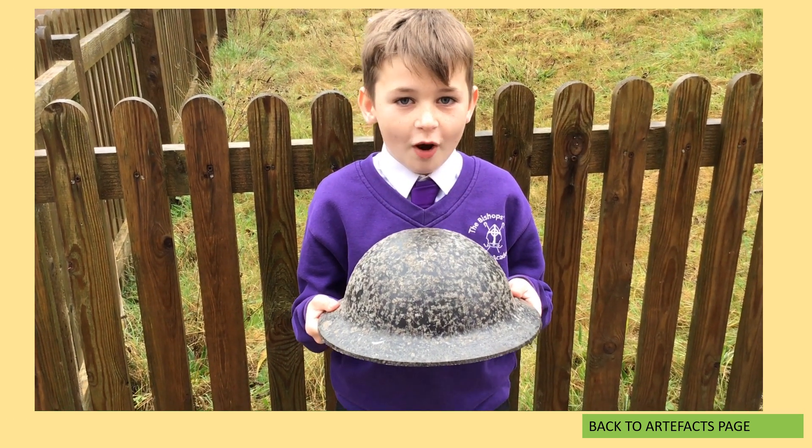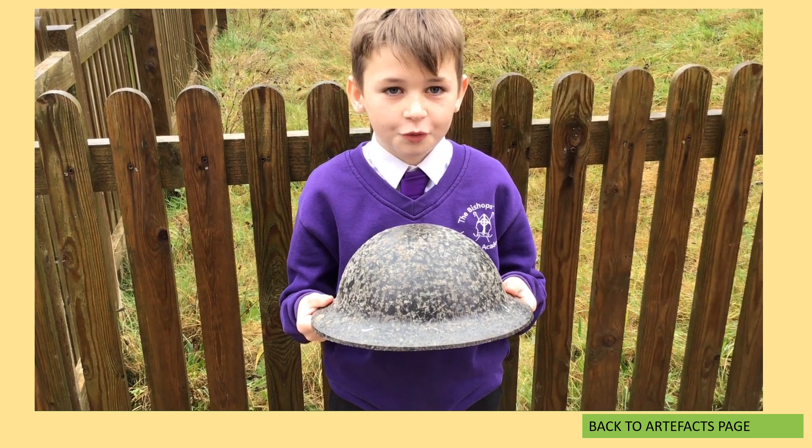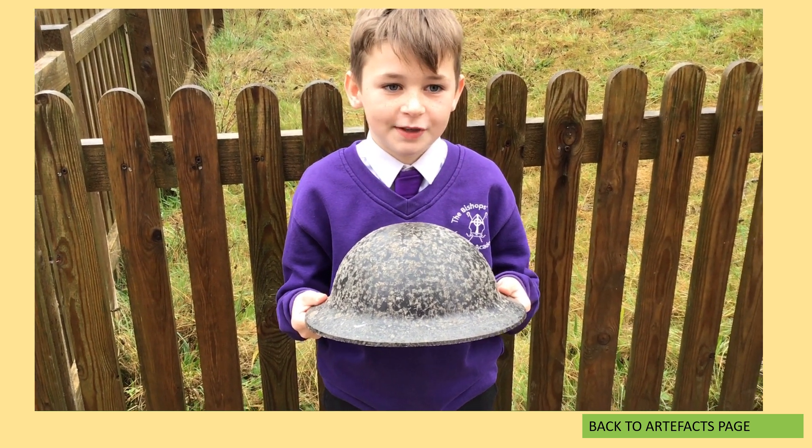This is my grandad Joe's helmet from World War I and World War II. It is over 100 years old.